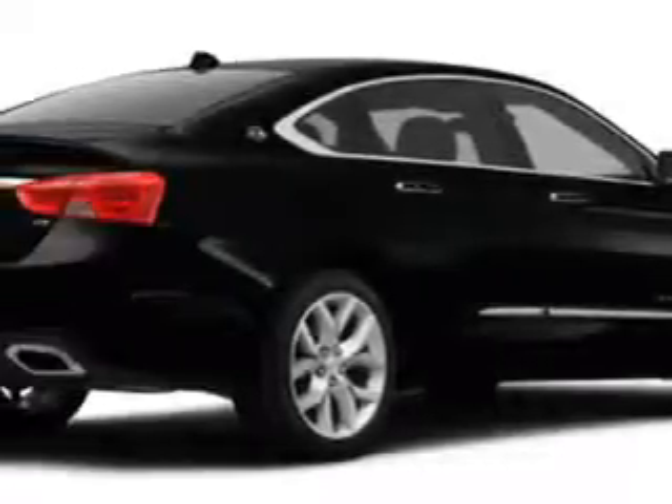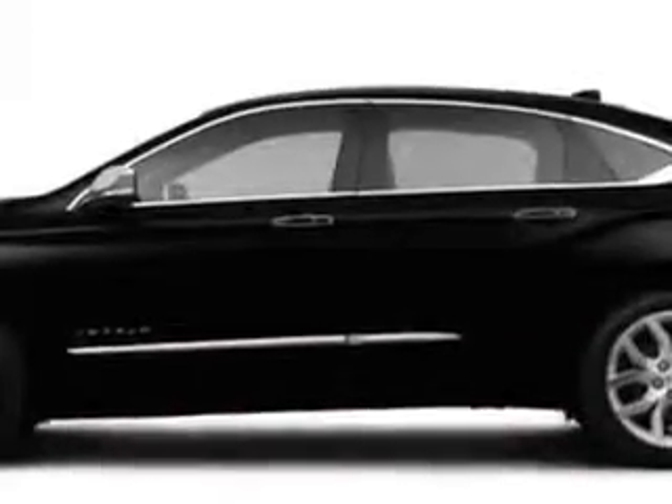Imagine driving this black 2014 Chevrolet Impala Sedan LTZ, equipped with a 6-cylinder engine and an automatic transmission.